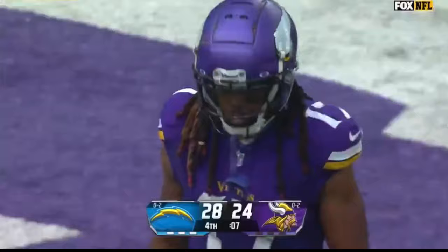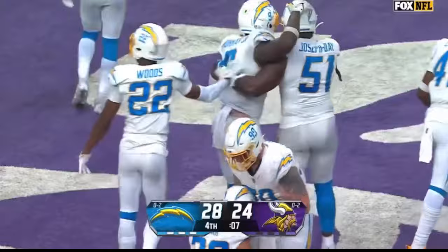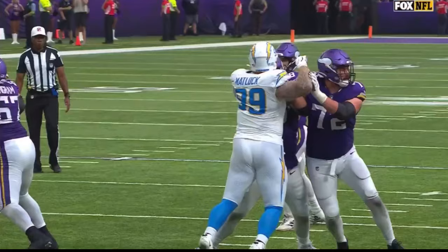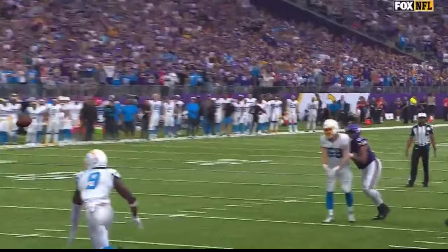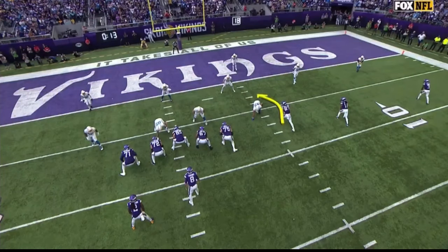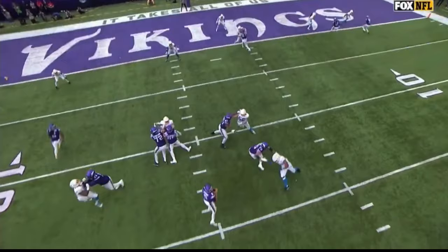This is a complete trust-and-faith throw. Hockenson is taught to basically get about a yard or two inside the end zone and box out the defender, who ends up being Neiman. Watch him run his route and just box out Neiman — and it's Kirk Cousins' job to throw that thing, a 100-mile-an-hour fastball right down Main Street in that zone, and he throws it away from the defender.